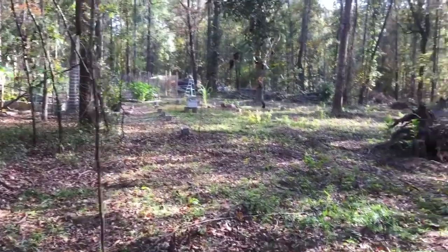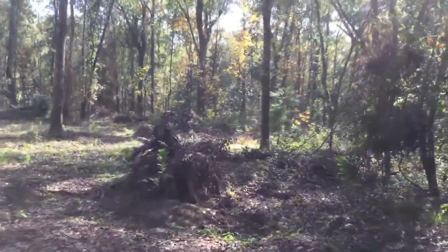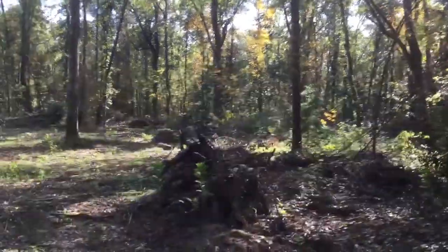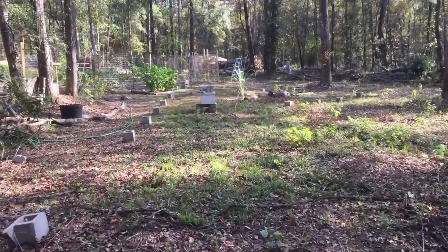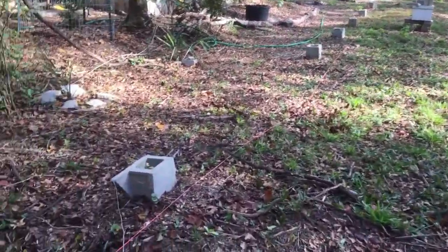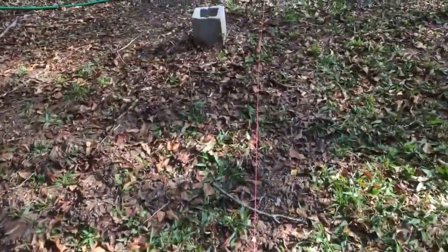But it's beautiful out here — the leaves are starting to change. We're coming up on the back of a beehive. Right in here we have seedling persimmons. I'll use these as root stalks.